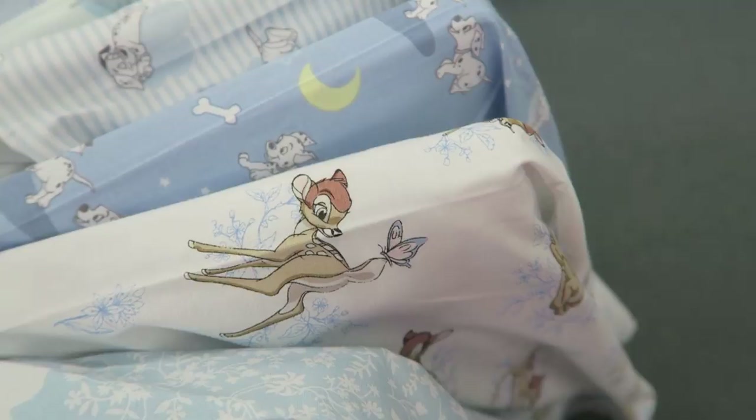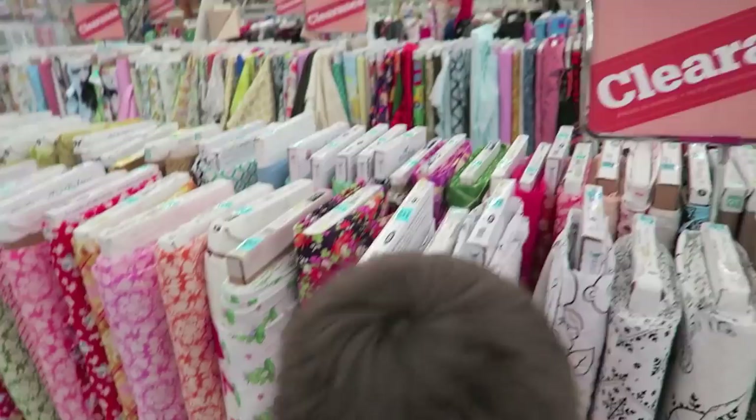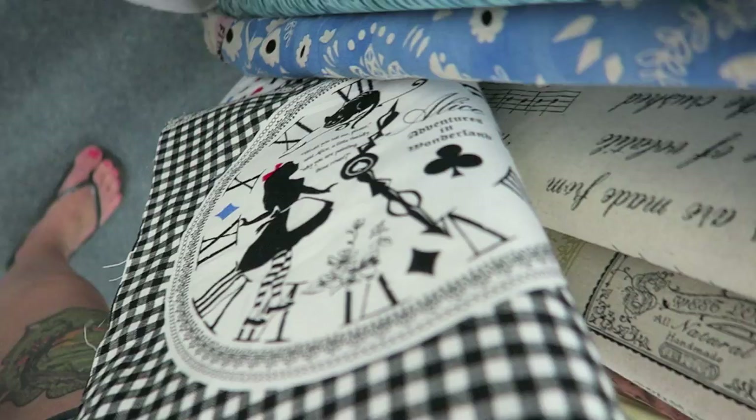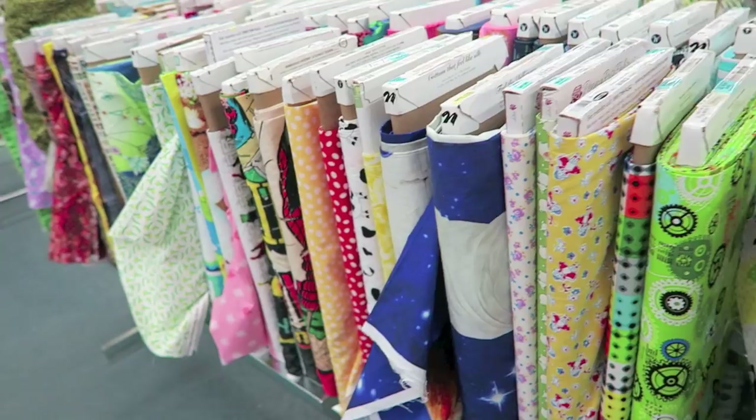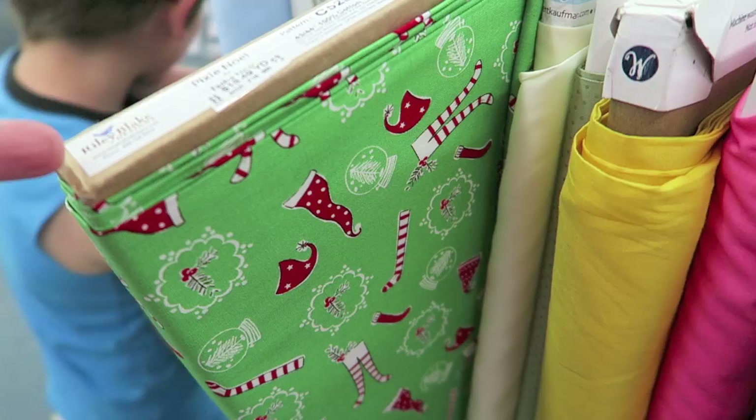I thought I would check out the clearance really quick. Let's see if there's anything. Can you guys see this? I think it's — oh, that is cute. Alice in Wonderland. It's kind of a cute Christmas print.